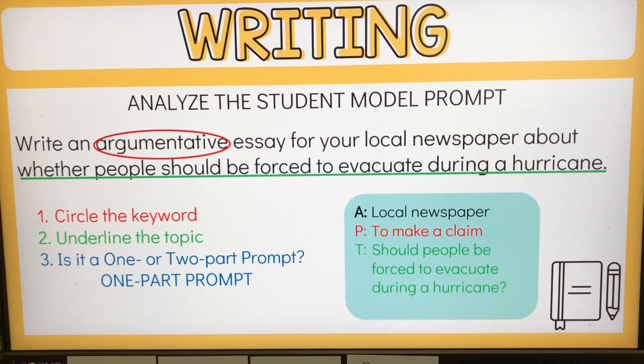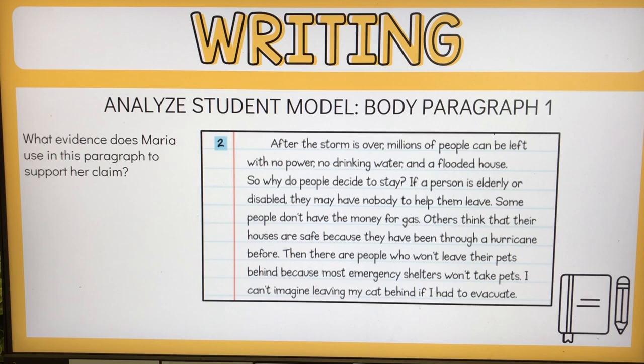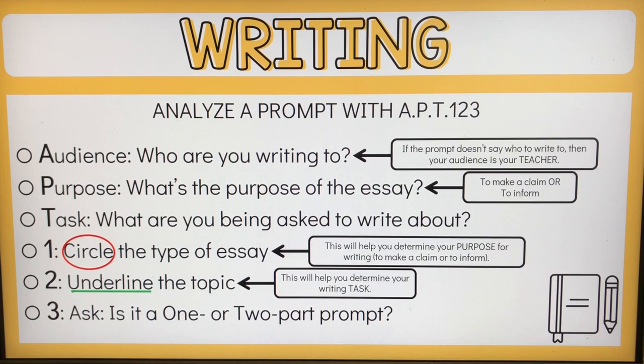We find out by looking at the keyword that tells us what kind of essay, underlining the topic, and determining if it's a one-part or two-part prompt. This example is from their book — I just put it on my slides. We looked at the introduction, then body paragraph one, body paragraph two, and the conclusion. This is my APT123 — it's out of order right now, but that's how I explain it. When we return to school, students will be working on this particular writing prompt.